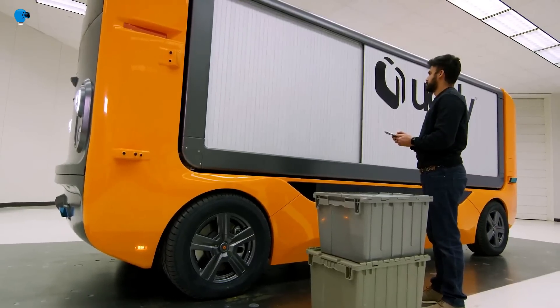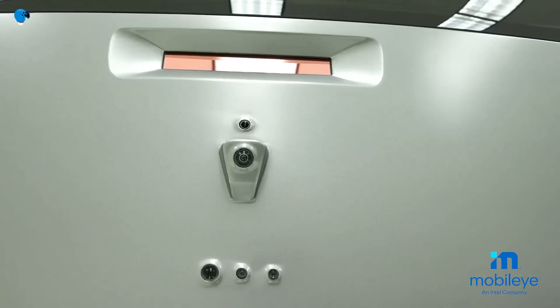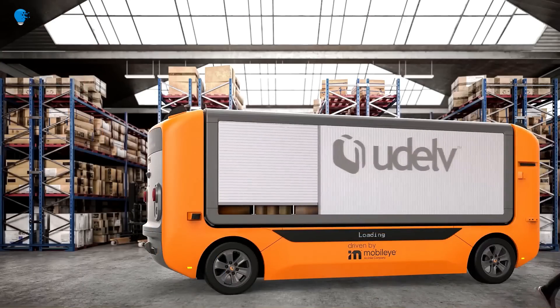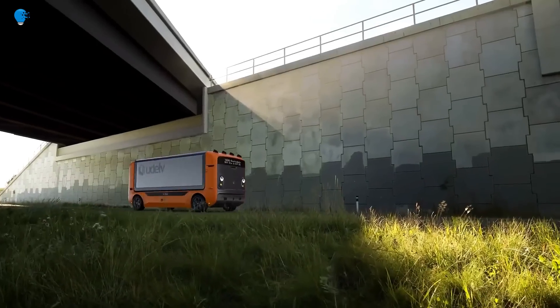The Transporter will also integrate Mobileye AV Maps based on Road Experience Management (REM), a crowdsourced, continuously updated map of the world that digitizes what autonomous vehicles need to navigate.